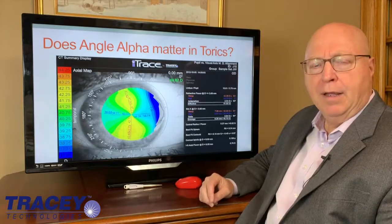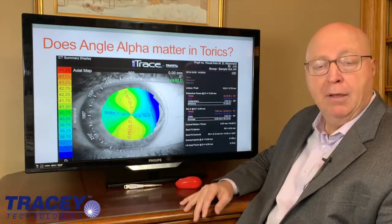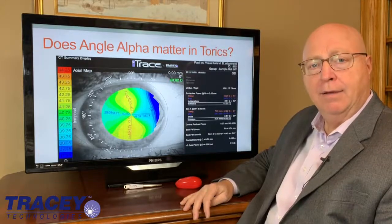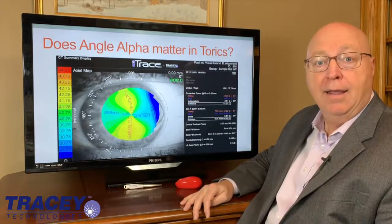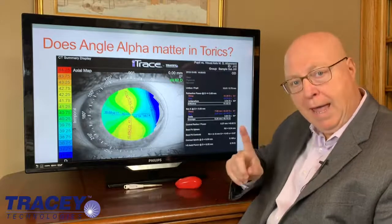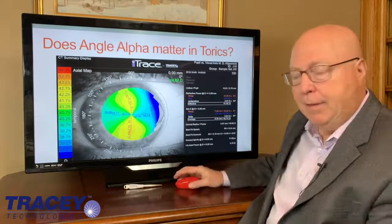So specifically, what about toric? A lot of people say it just doesn't matter. Well, the question is a little bit of a trick question because the answer is yes it matters, and the answer is no it doesn't matter. They're both correct depending on the axis of the corneal astigmatism. Allow me to explain.